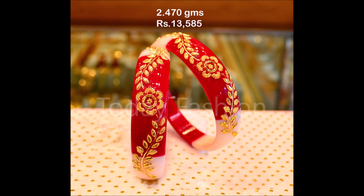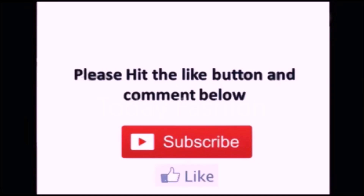That's all for this video, friends. Hope you guys enjoyed all the beautiful designs. We'll meet you in the next video with the latest updates.